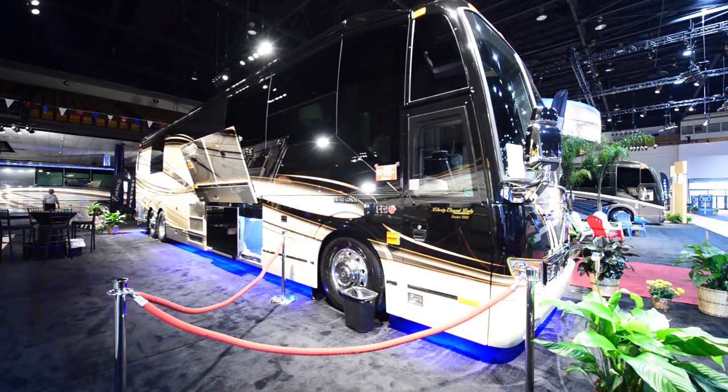Its total length is 45 feet. This particular model has two slides and of course it does have awnings. The total outside height is 149 inches, and the width is 102 inches. On the inside, you have 83 inches of space from the floor to the roof. It is powered by a Volvo D13 at 500 horsepower and 1,750 foot-pounds of torque, which is absolutely crazy. It has an Allison transmission, 6-speed automatic.